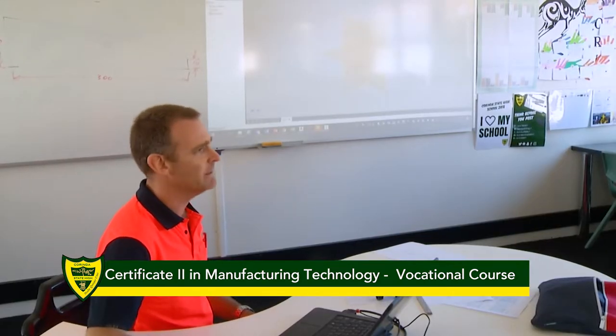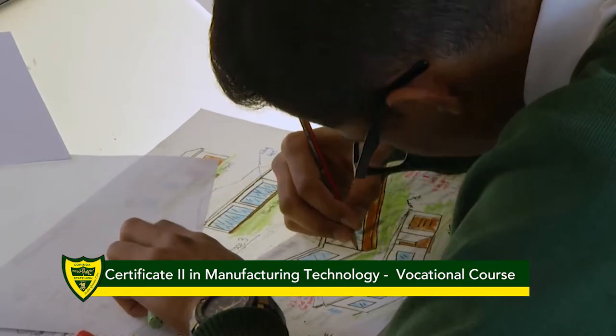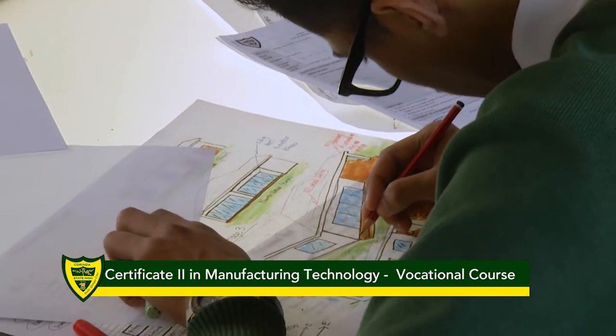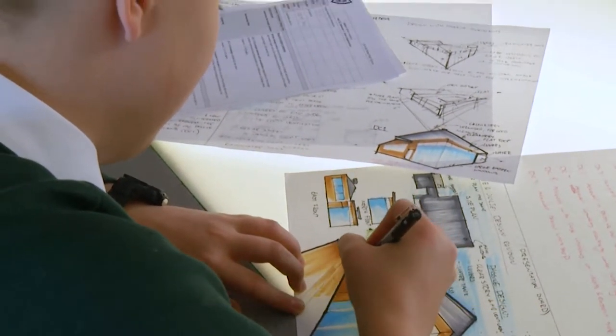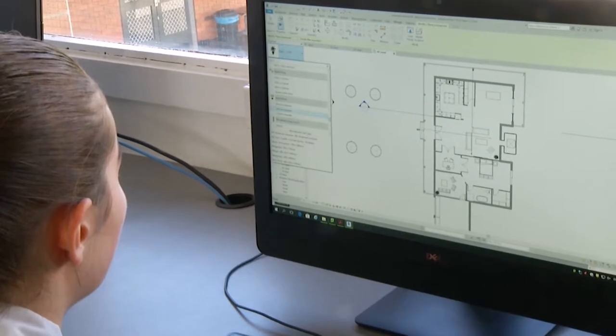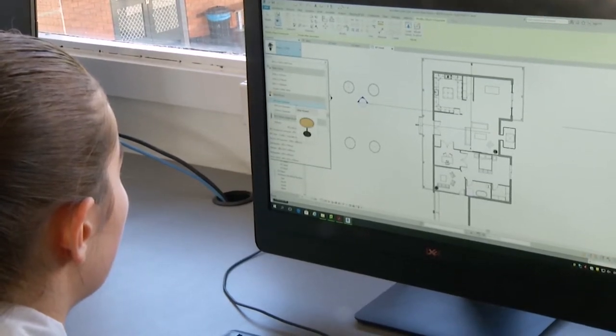The Certificate II in Manufacturing Technology aims to give students the skills to pursue a career in the growing advanced manufacturing and engineering technology industries. Students will learn to utilise emerging manufacturing and engineering technologies such as 3D printers and 3D modelling and design software.